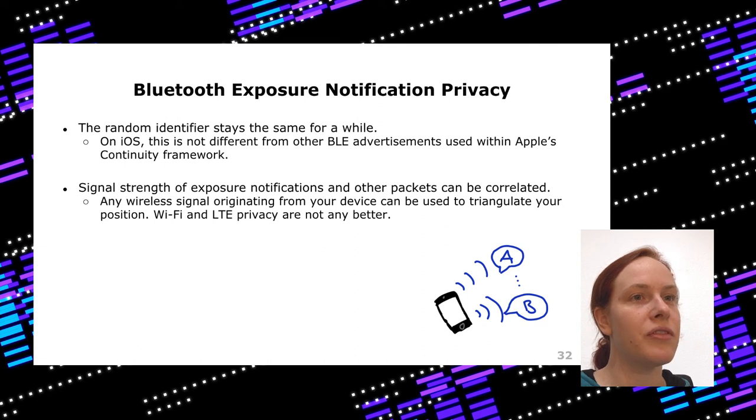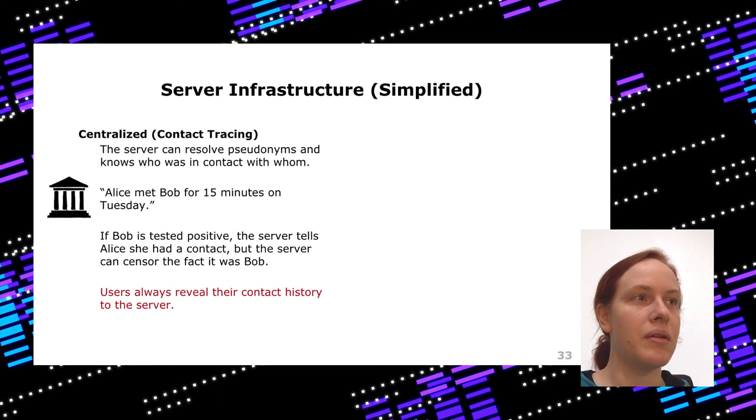Another issue might be privacy. There's a random identifier that stays the same for a while, but on iOS the Continuity Framework does the same thing, so on Apple devices this really doesn't make a big difference. More broadly, if you compare this to other wireless technologies like Wi-Fi and LTE, those also have signals with signal strength and possibly changing addresses — you can always triangulate signals. So if you don't want to be tracked, you would also need to disable Wi-Fi and LTE.